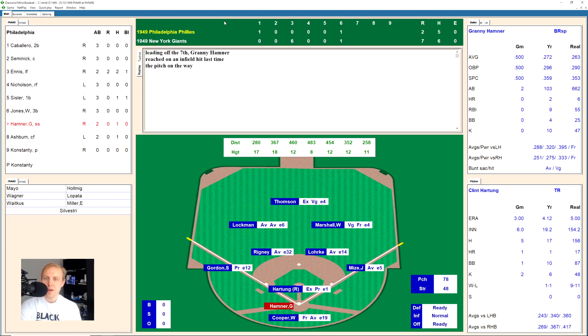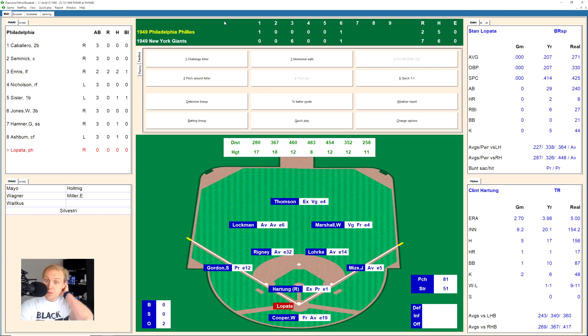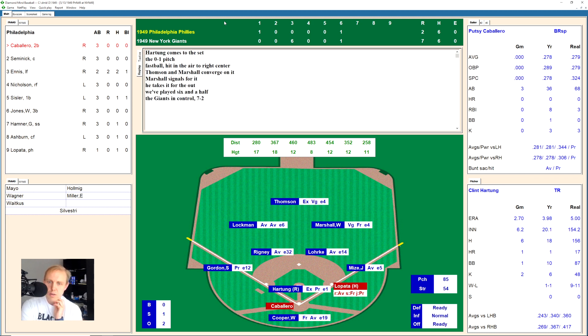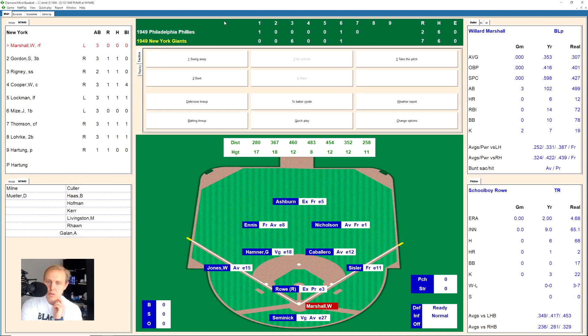Granny Hamner leads off the seventh — ground ball over to Mize, who does it himself, one away. Richie Ashburn hits a fly ball over to Lockman in left field for the second out. Stan Lopata pinch hits for Konstantine and pokes one out in front of Thompson in center field for a base hit. Caballero hits one to right center field — Marshall grabs that one for the out. We go to the bottom of the seventh.